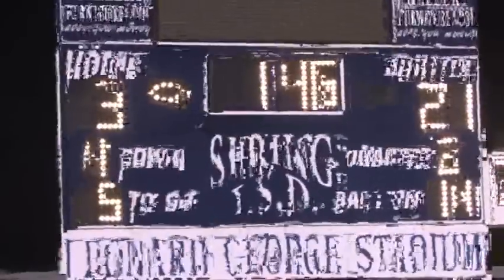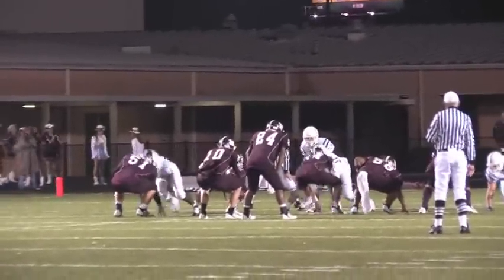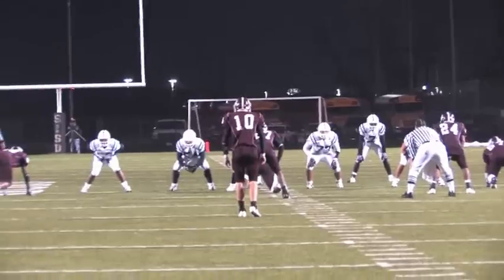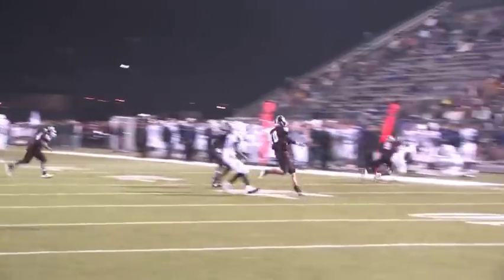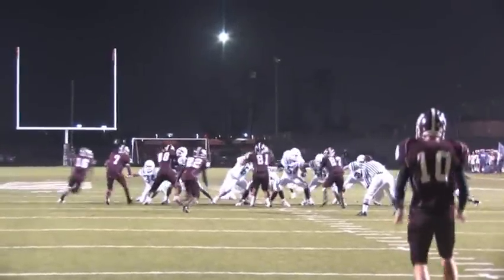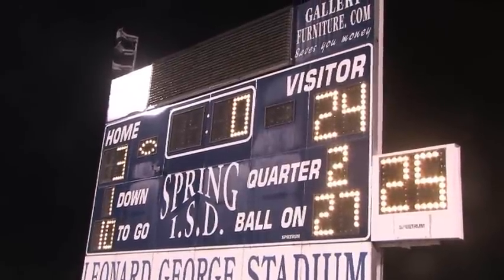After both teams trade punts, Waller has the ball and is driving at the 14 yard line but faces 4th and 5. The Waller quarterback goes back for a pass but is hit as he throws — the pass is incomplete and the Broncos take over. The Broncos mount an impressive 2-minute drive; a pass to Armando Reyes moves the ball to the 27 yard line. With little time left, the Broncos line up for a 44-yard field goal. The kick by Coraco is true and it sails across the goal post as time expires in the first half! The Broncos score again — 24-3!